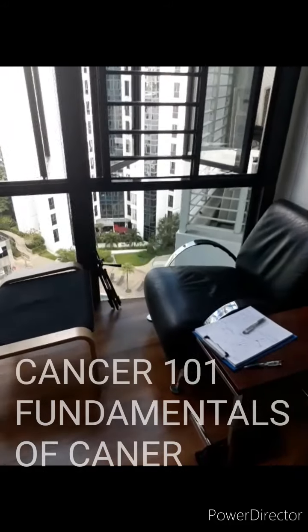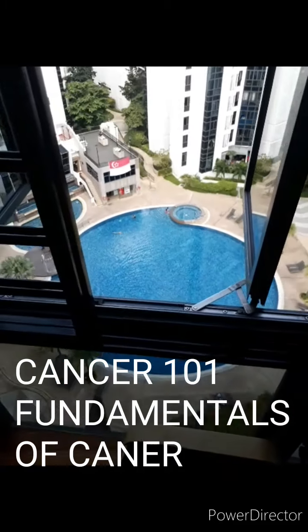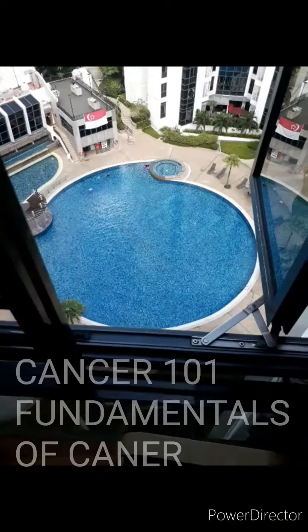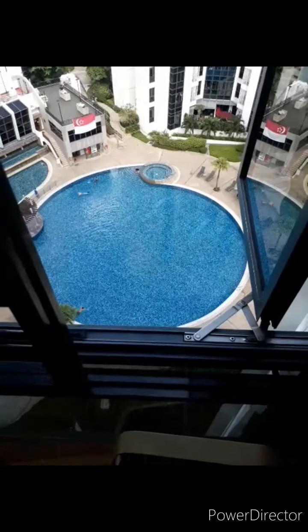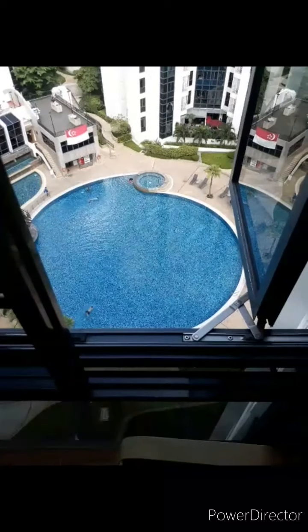Welcome to Cancer 101, the fundamentals of cancer. As you can see, we have moved — instead of on the second floor, now on the tenth floor. Today we'll be talking about biopsies and pathology reports.